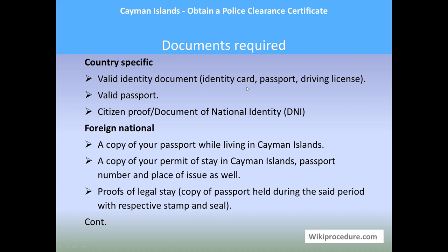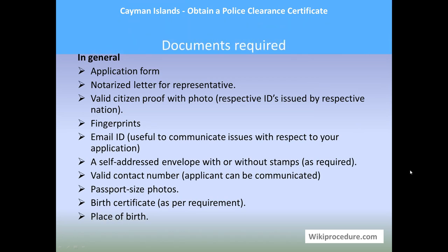Let us see the documents required. For country-specific requirements, you need a valid identity document — it can be an identity card, passport, or driving license. For foreign nationals, a valid passport, citizen proof, or national ID (DNI) is needed, along with a copy of their passport while living in Cayman Islands and a copy of their permit of stay, including passport number and place of issue, as well as proofs of legal stay.